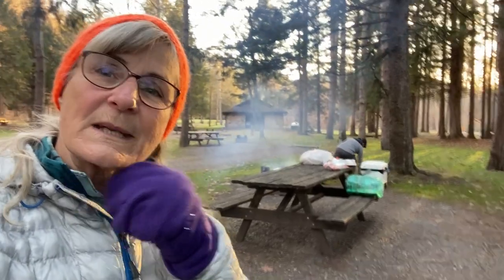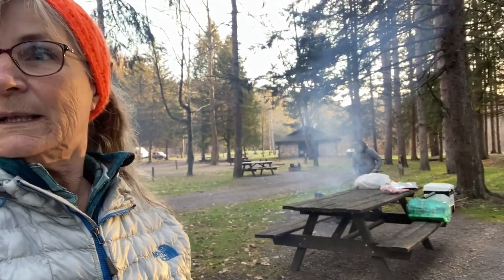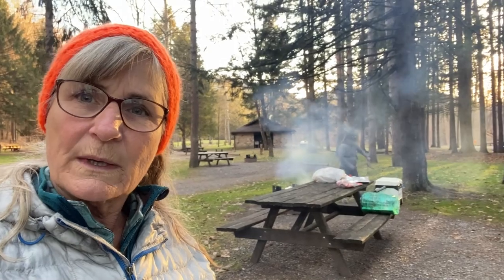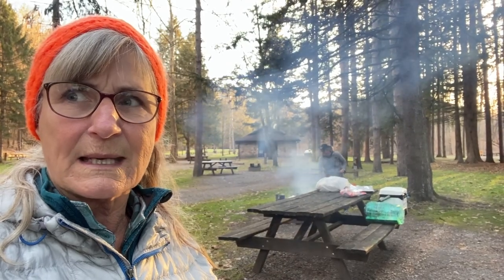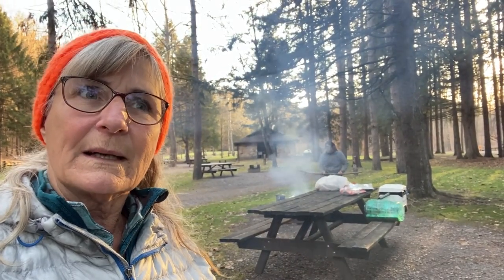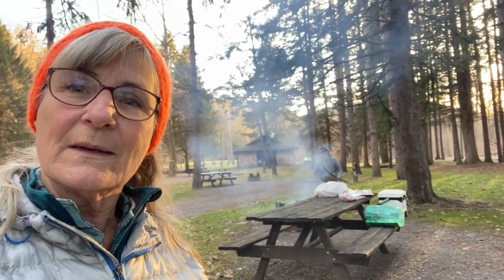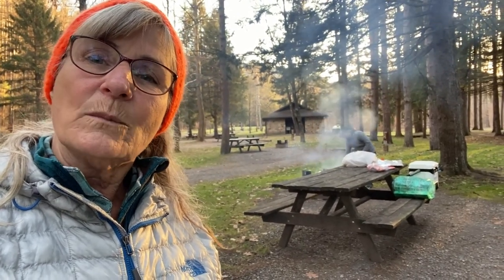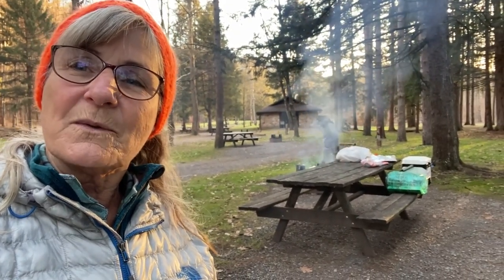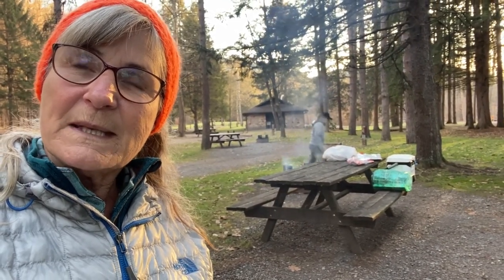We've parked here in Old Bull State Park campground at site 30. I believe there are only 31 sites in this campground. It's January, it's freezing — below 30 degrees, I'd say about 28 or 29 degrees and getting colder. We do have electric so we can keep the van warm with a heater. Shannon's got a fire going and we're going to cook some food, have dinner, probably crawl in for the night, get ourselves warmed up and bundled up. We'll see you guys later.